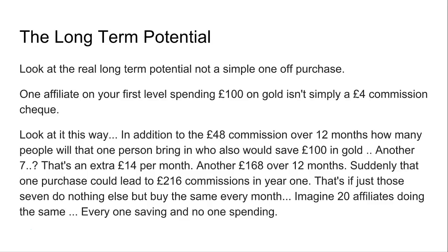So let's look at the long-term potential. It's not just a simple one-off purchase. One affiliate on your first level spending £100 on gold isn't simply just a £4 commission check. In addition to the £48 commission over a 12-month period, if they brought £100 every month — let's use this as an example.